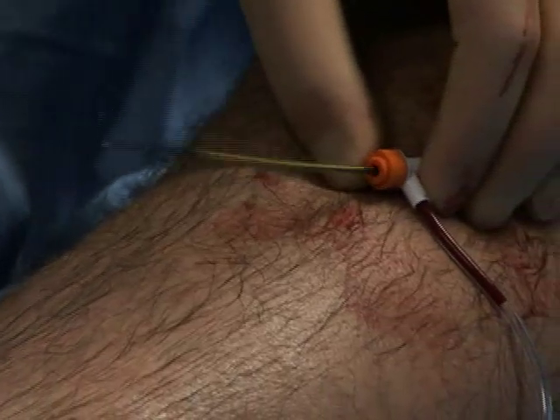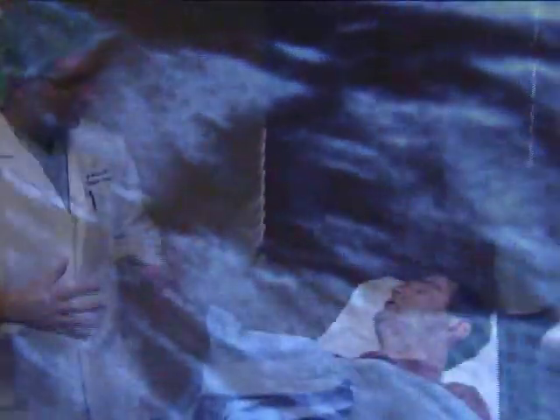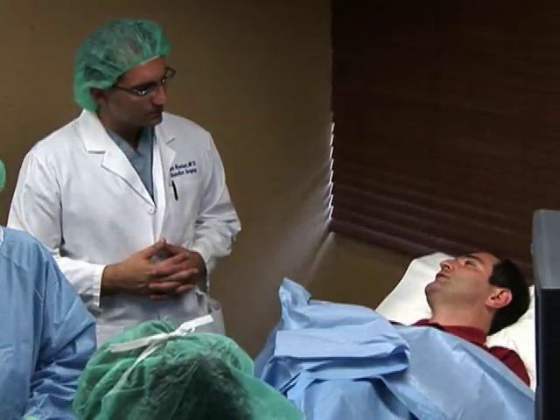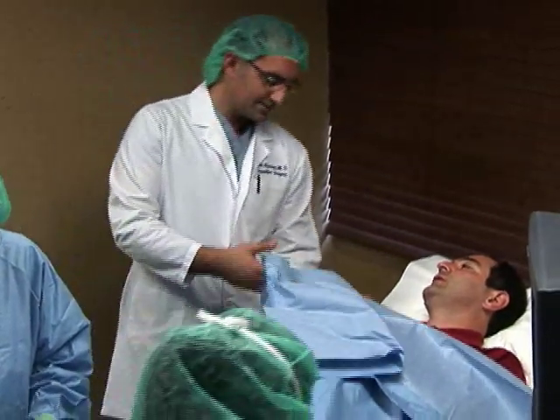Once the vein is closed, the body begins rerouting blood flow through deeper, healthy veins, and the symptoms generally begin to lessen. Most patients report immediate relief from the pain and aching in their legs, and see the swelling disappear within a week or two.